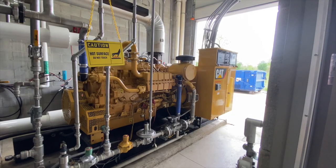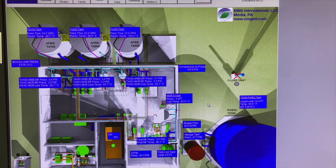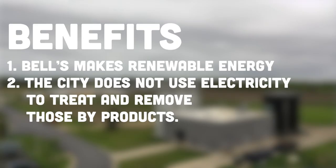The effects of producing renewable energy from byproducts of brewing is twofold. Bell's makes renewable energy and the city does not use electricity to treat and remove those byproducts.